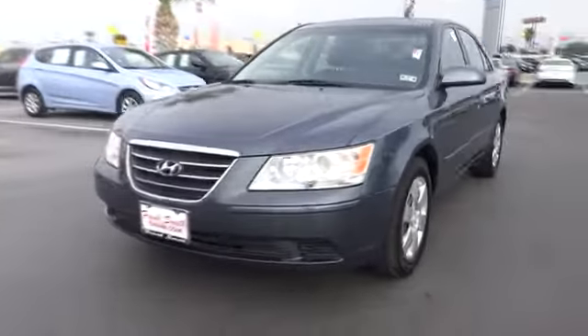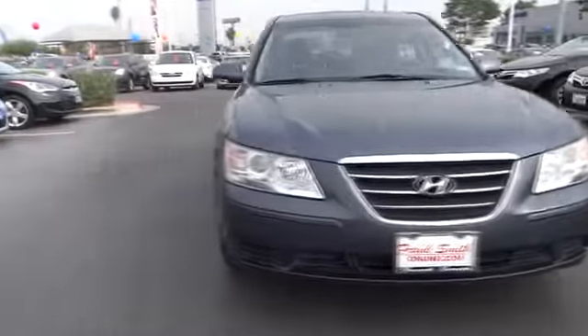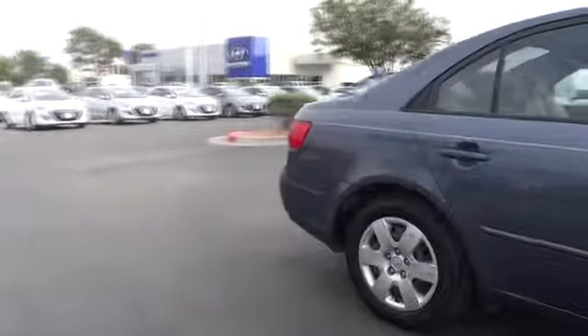This vehicle qualifies for the Carfax buy-back guarantee. Searching for a dependable vehicle that looks great too? You found it, so stop in today.